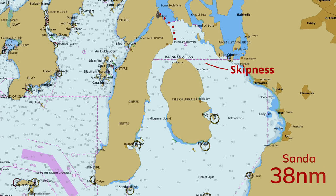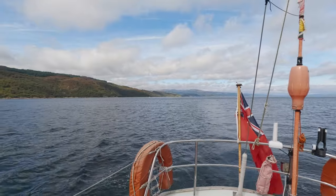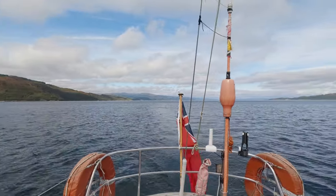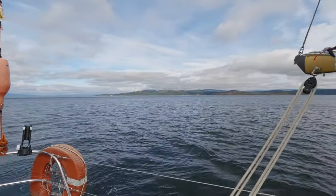It's gone 12 o'clock and we're just going down along the east coast of Kintyre just before Skipness, so yeah, we're running a bit behind. That's the view out the back of the boat, looking up towards Tarbert and up Loch Fyne and Portavadie over there.